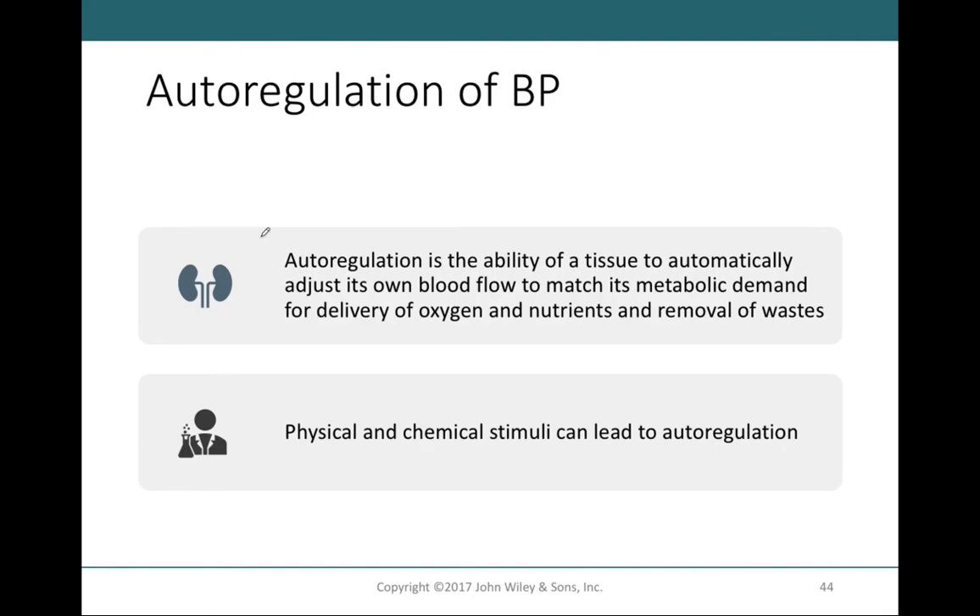Autoregulation is the ability of a tissue to automatically adjust its own blood flow to match its metabolic demands. Tissues such as the heart and skeletal muscle have increased demands during physical activity, and autoregulation allows for an efficient response to exercise. Each tissue contains its own vasoconstrictors or vasodilators, which change vessel radius to increase or decrease flow based on the need for oxygen, nutrients, and removal of wastes.